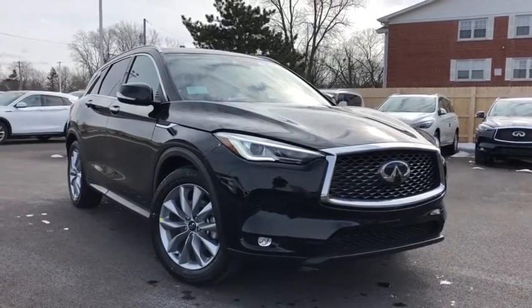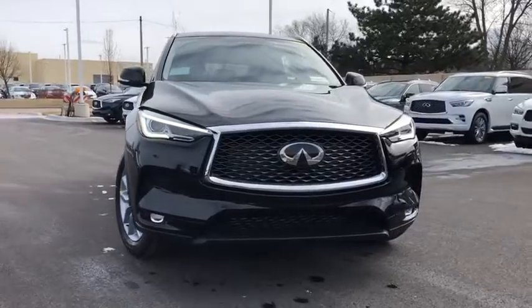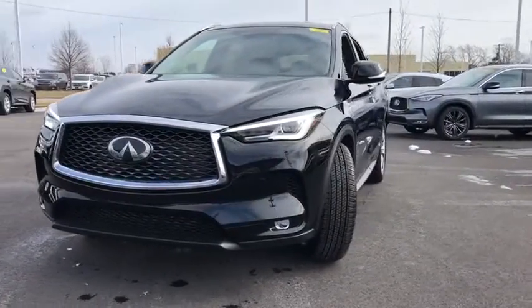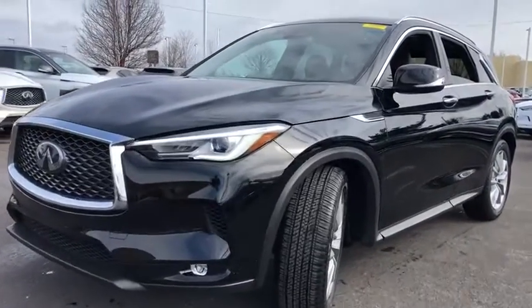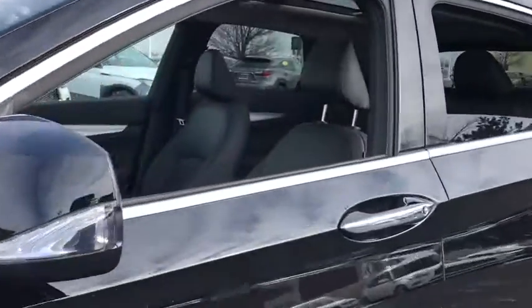Stop by and take a look at the 2020 Infiniti QX50. The Infiniti QX50 is the perfect blend of luxury and power. You will be impressed with the QX50's agile sports sedan-like handling. It also comes with a very responsive steering and strong brakes.